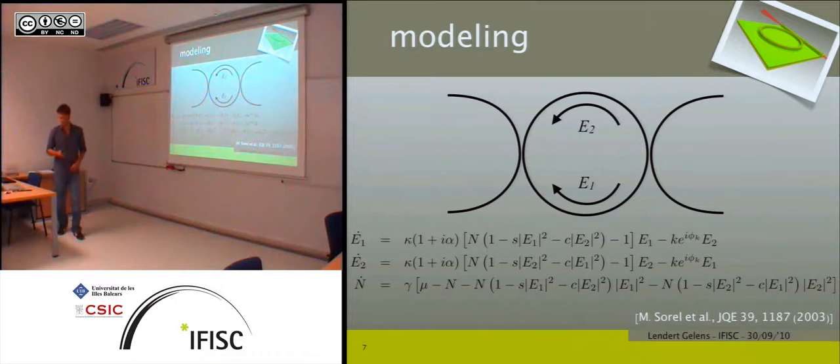The model has gain terms where gain is saturated not only by its own intensity but also by the intensity of the counter-propagating mode. There is also a linear coupling term between both modes with strength k and coupling phase φ_k, which can be due to reflections at the coupler or distributed reflections — all lumped together into one general term. The cross-saturation is approximately twice the self-saturation.